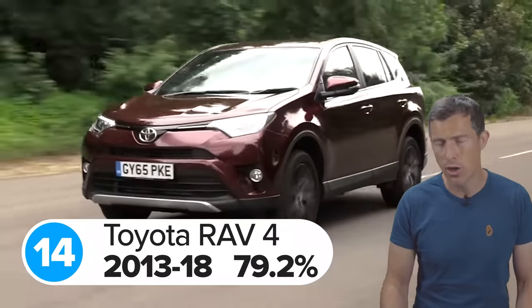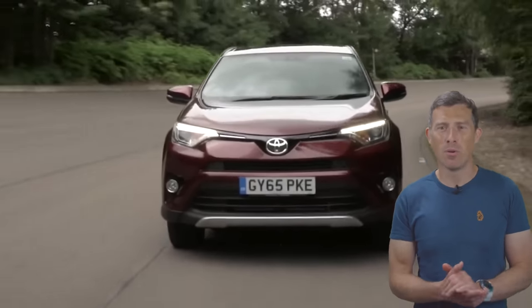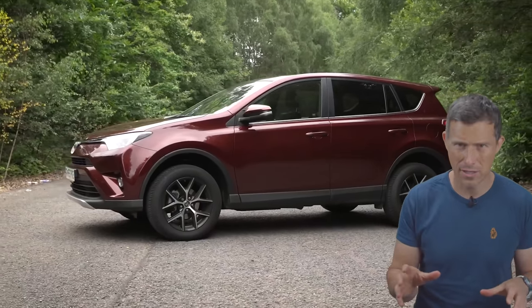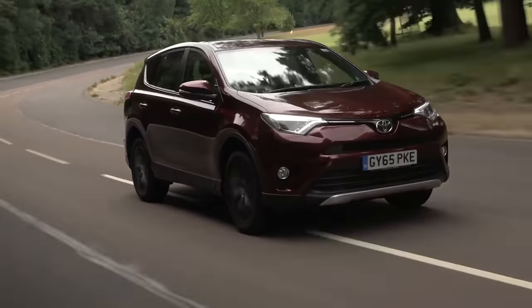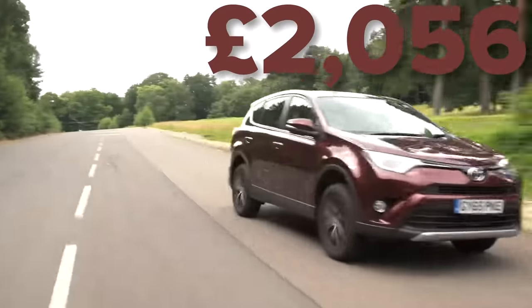In 14th place is the previous generation Toyota RAV4 with a score of 79.2 out of 100, making it marginally more reliable than the Fiat. The most common problem with that version of the Toyota RAV4 revolves around its fuel injectors, with the average repair cost working out to about £850. The most expensive repair WarrantyWise had to pay for came to over £2,000 and that was to repair the engine.